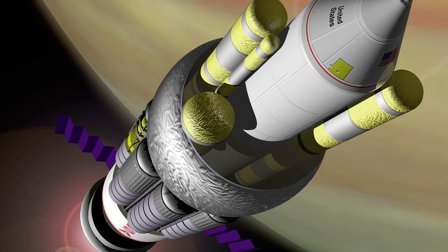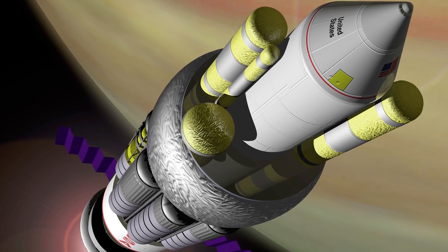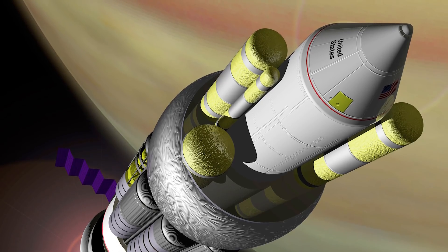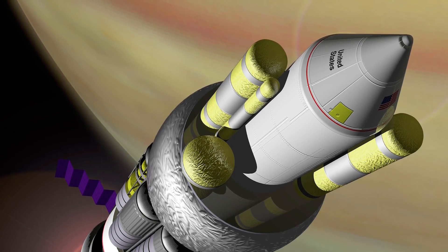Orion was abandoned, but ideas from the project lived on. Voyager 1, Voyager 2, and the Cassini spacecraft used forms of nuclear power that take decaying plutonium and convert it into electricity.